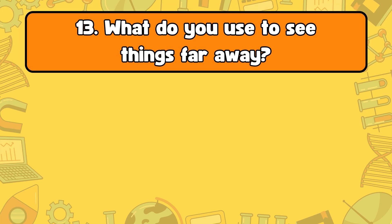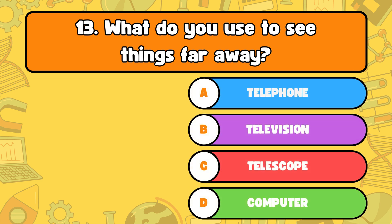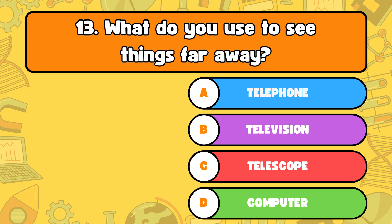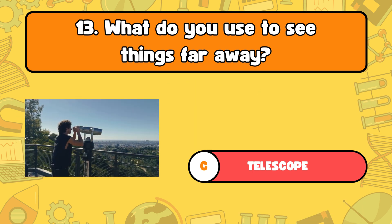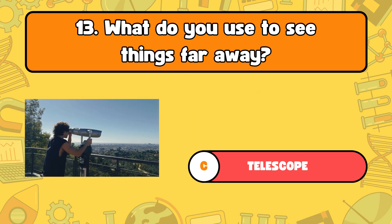Number 13, what do you use to see things far away? Letter A, telephone. B, television. C, telescope. Or D, computer? The answer is letter C, telescope. A telescope helps you see things that are far away, like stars and planets in space.